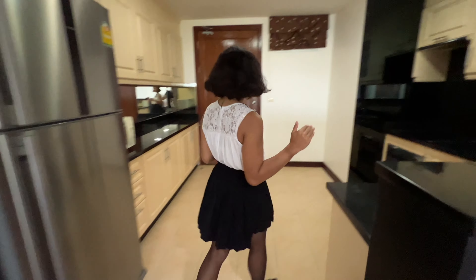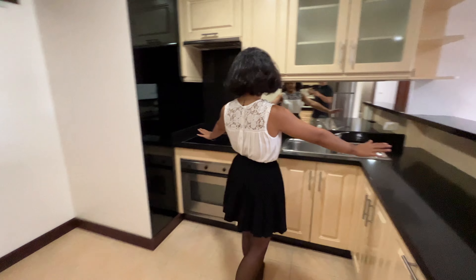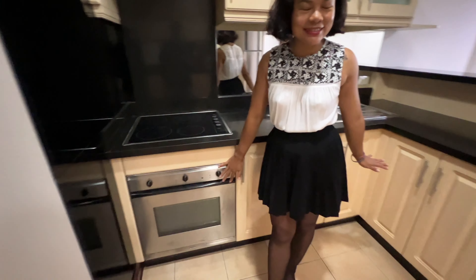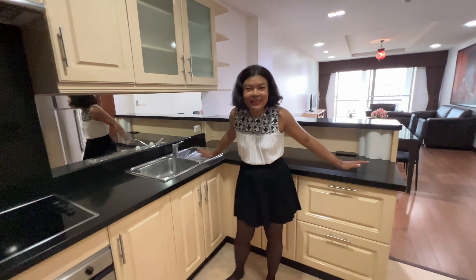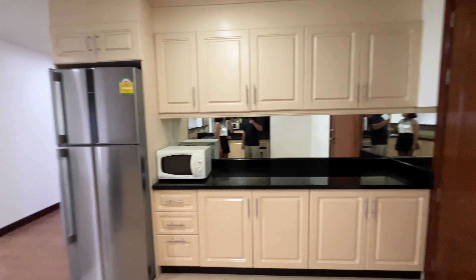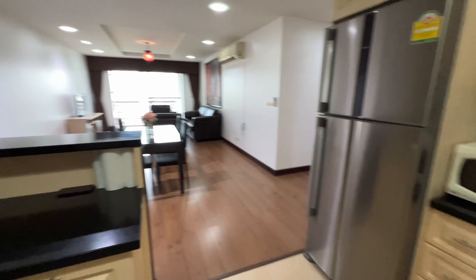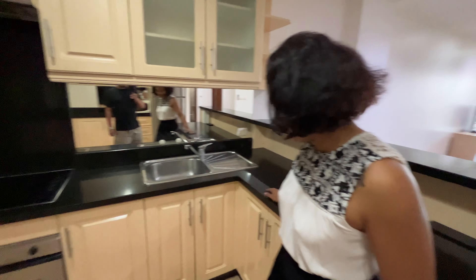Kitchen area. What's special about the kitchen here? Four burners and an oven. A lot of storage, a lot of counter space, and a big fridge. This is a great kitchen — big kitchen.